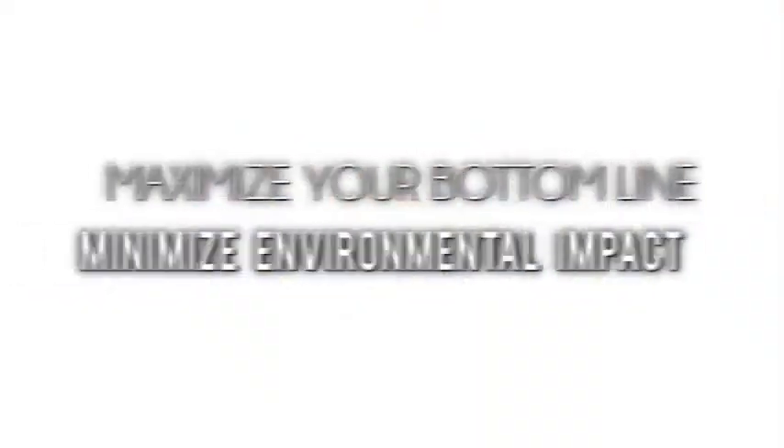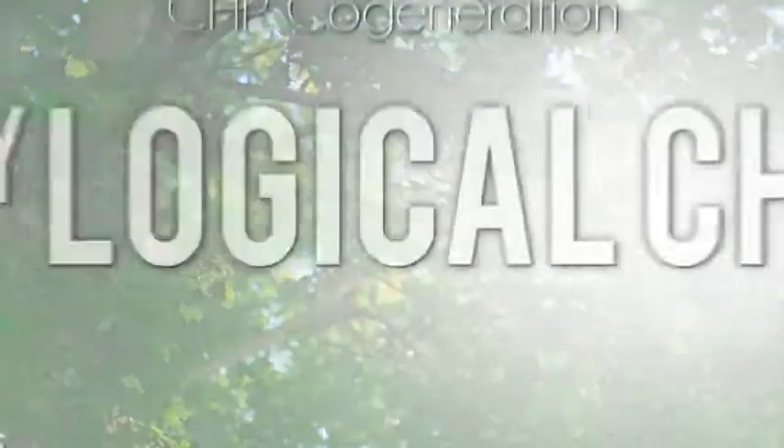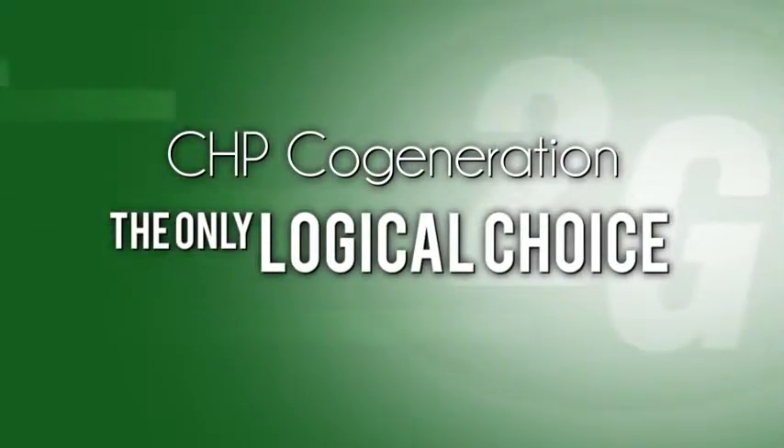So, to maximize your bottom line and minimize your environmental impact, CHP cogeneration is the only logical choice.